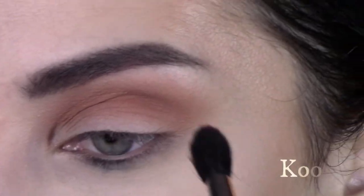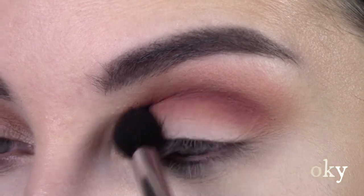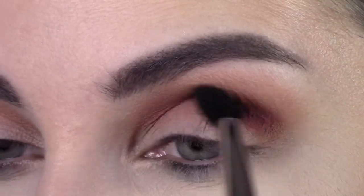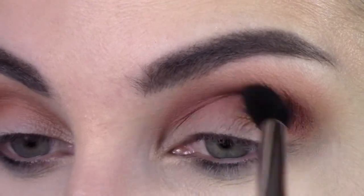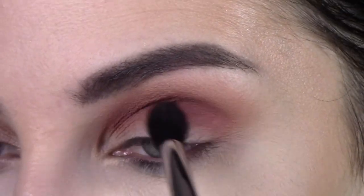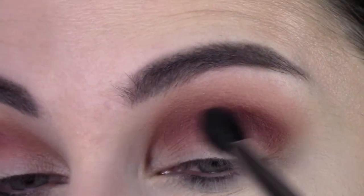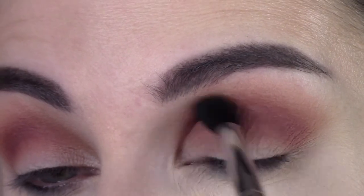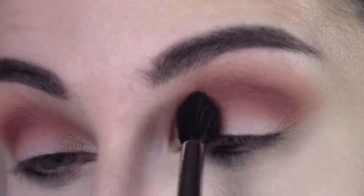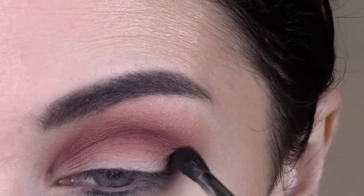Next I'm going in with Kooky — that matte burgundy shade — using the pointed tapered blending brush. I want to keep it right in my crease, not getting too far out because it will muddy up. You don't have to overblend; just keep it concentrated. And I actually really like the way this is looking at this point — that looks like something I might just throw on with some mascara in a hurry. I'm a huge fan of red eyeshadows.